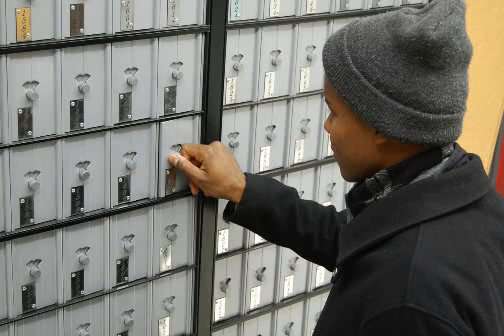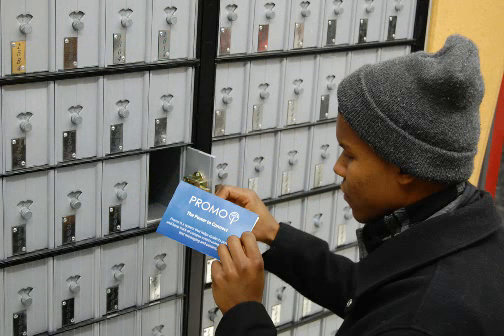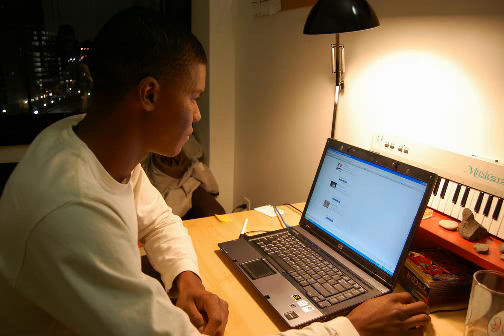The students' first interaction is when they get a tag and postcard in their mailbox. Following the steps on the card, they would go to the Facebook application page, add the application, and register their phone number.